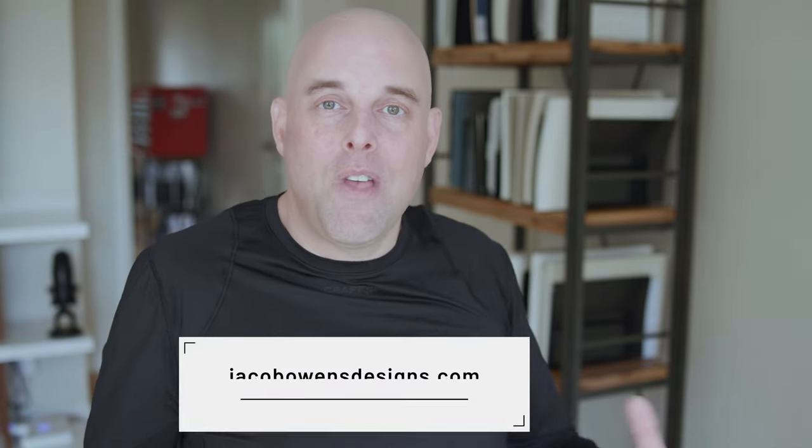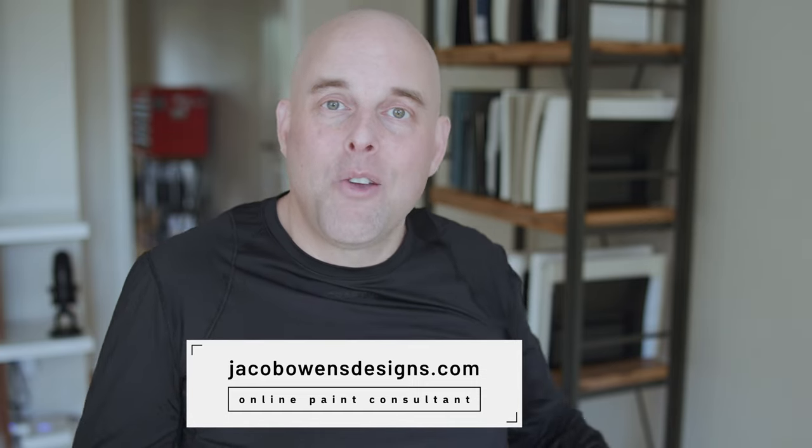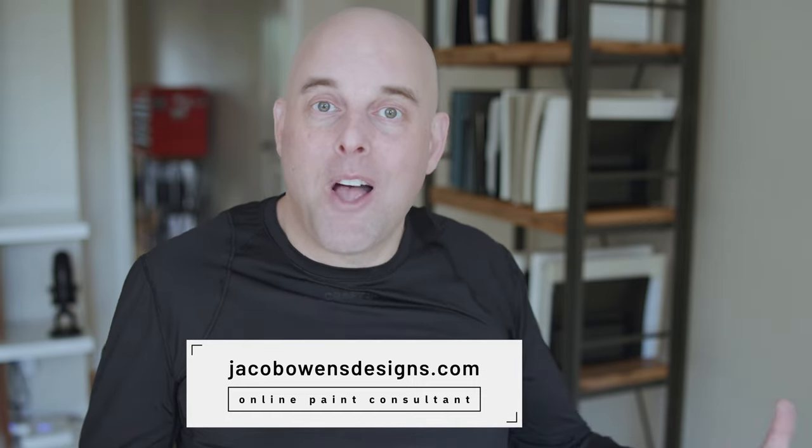If you found this video helpful, please put a like and let me know — I want to hear from you. If this is your first time watching, I highly recommend you subscribe to this channel. I upload three new videos every week and give you the most in-depth reviews you need to know about paint colors, because I want you to get it right. For those of you that want to create the perfect ambiance in your home, I highly recommend you go to my website. I would love to help you.